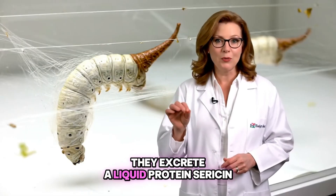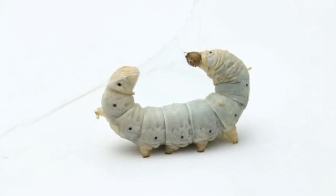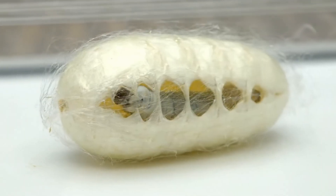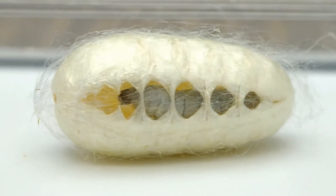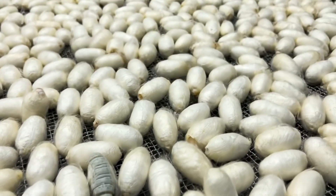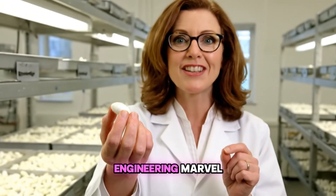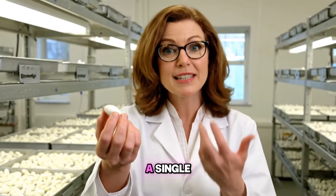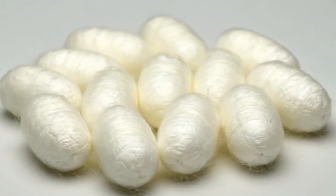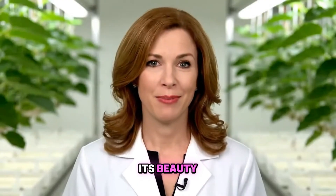They excrete a liquid protein, sericin, which hardens upon contact with air, forming an incredibly strong filament. In just a few days, this tiny creature creates an engineering marvel — a protective home woven from a single continuous thread. Within each cocoon lies raw silk, a filament renowned not just for its beauty but for its incredible strength.